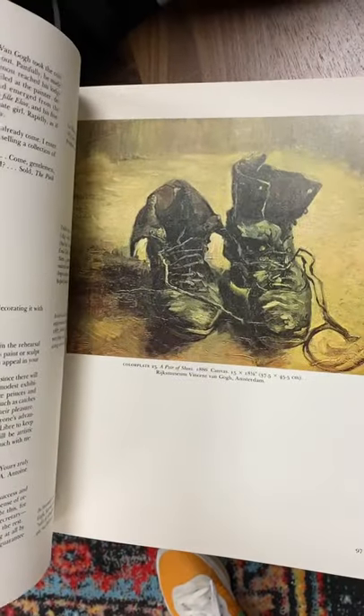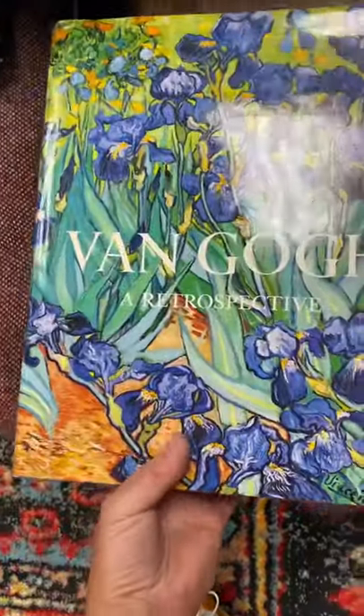I paid $5 for this at the Goodwill Benz. And that's kind of high for Benz, but it weighs 5 pounds, if you can believe it.